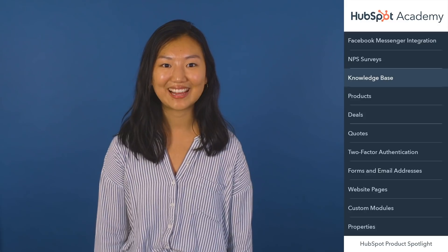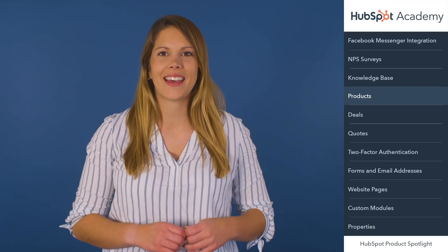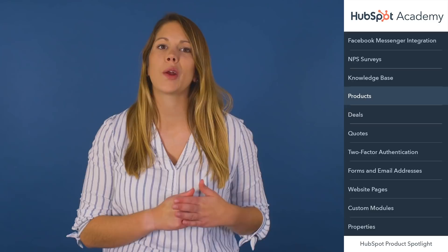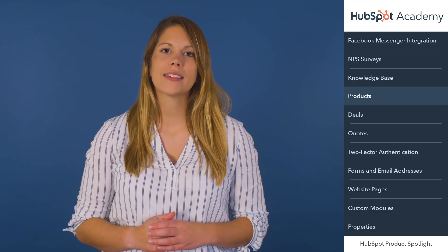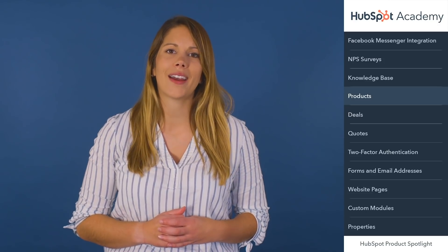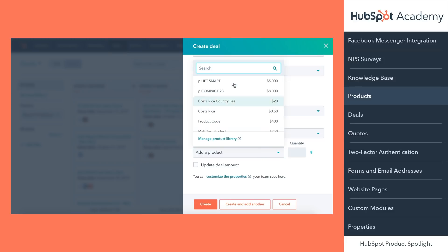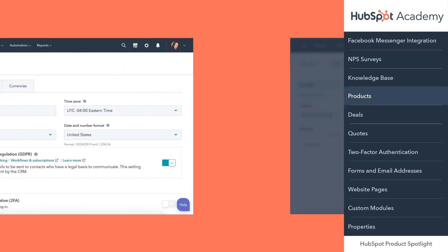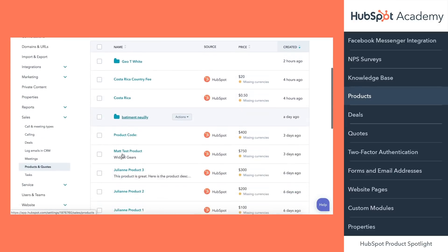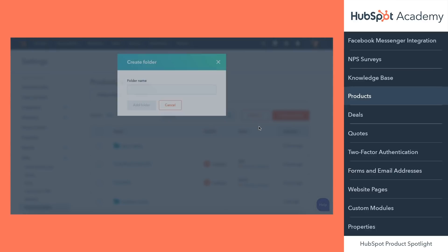That's all from Service Hub today. Hi, I'm Elise here to share some of the latest improvements to Sales Hub, and today I want to talk specifically about products, deals, and quotes. HubSpot Sales Hub Professional and Enterprise customers have always had the ability to build and manage a library of products. Reps can easily tie those products to deals so that you can keep track of the actual products and services that you're selling. New to the product library is the ability to create folders, so companies with a large product catalog can better organize and manage all of their products.